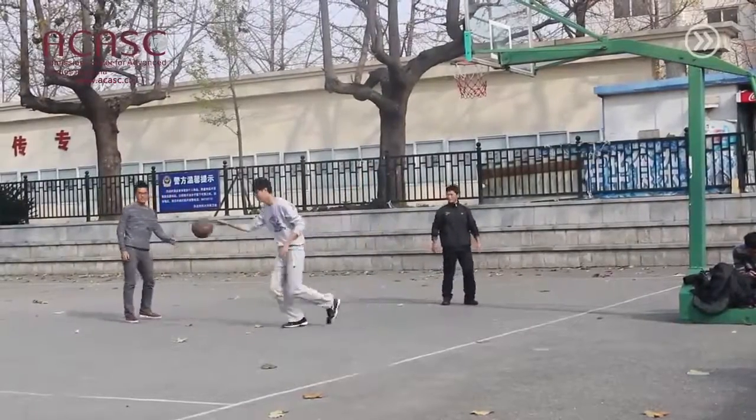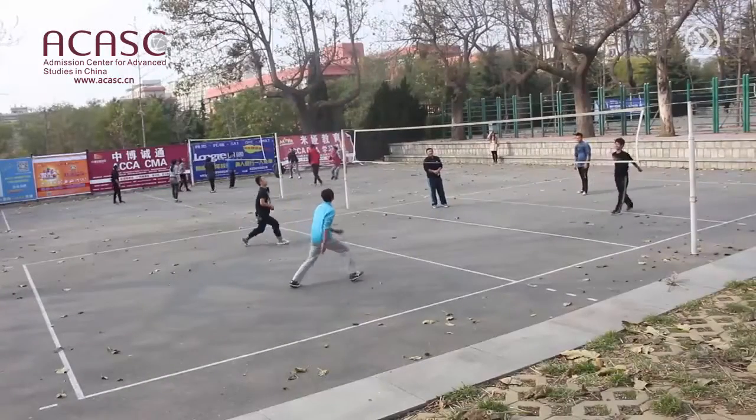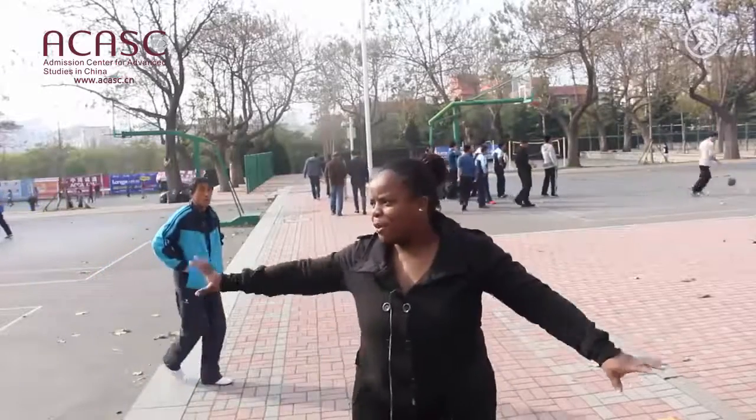Now we're at the basketball courts. To my far right is the volleyball pitch and to my far left is the soccer pitch, and in the middle are the basketball courts. It's a three-minute walk from the on-campus accommodation, and people come to play soccer for fun and social games here.